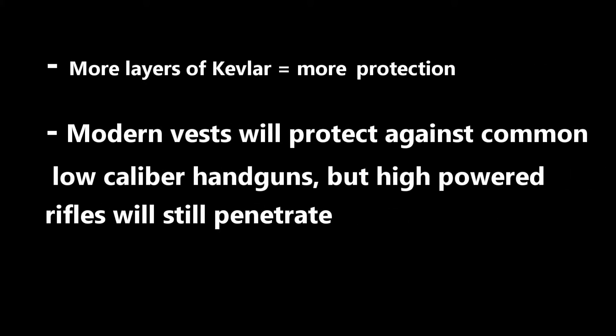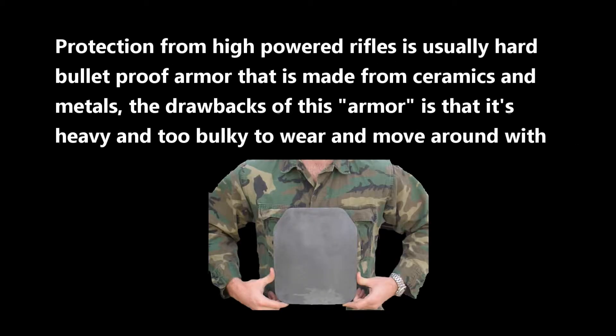Effectiveness: more layers of Kevlar equals more protection. Modern vests will protect against common low caliber handguns, but high powered rifles will still penetrate. Protection from high powered rifles is usually hard bulletproof armor that is made from ceramics and metals. The drawback of this armor is that it is heavy and too bulky to wear and move around with.